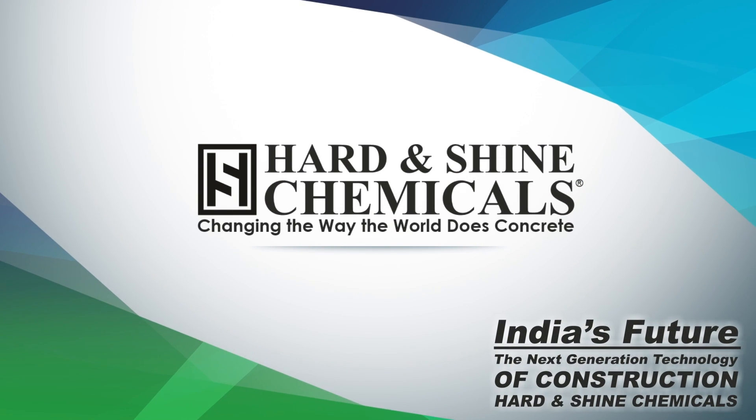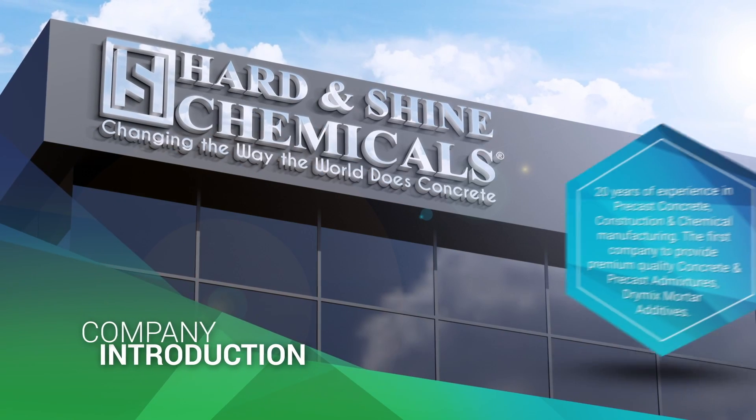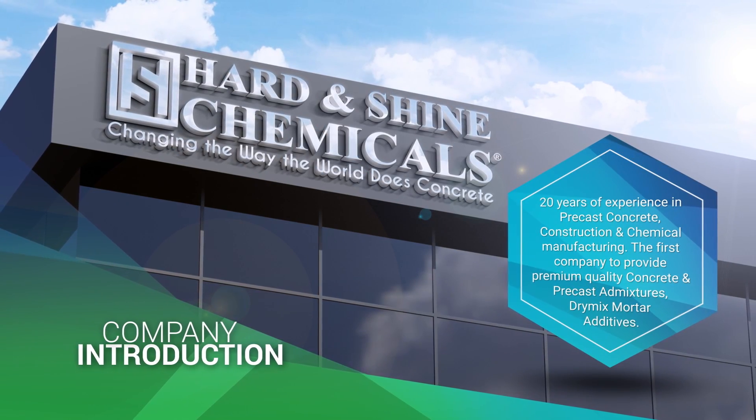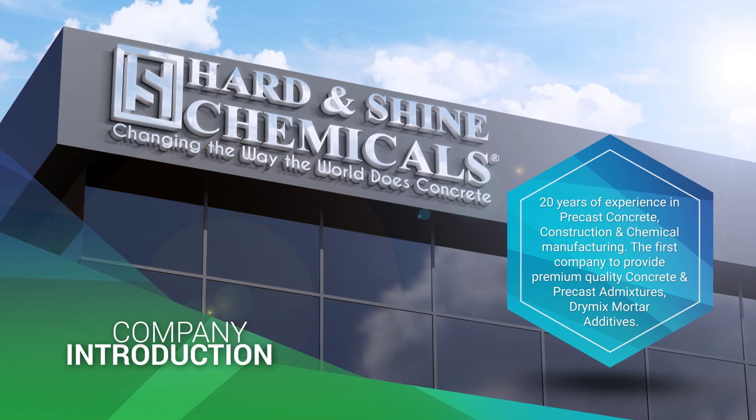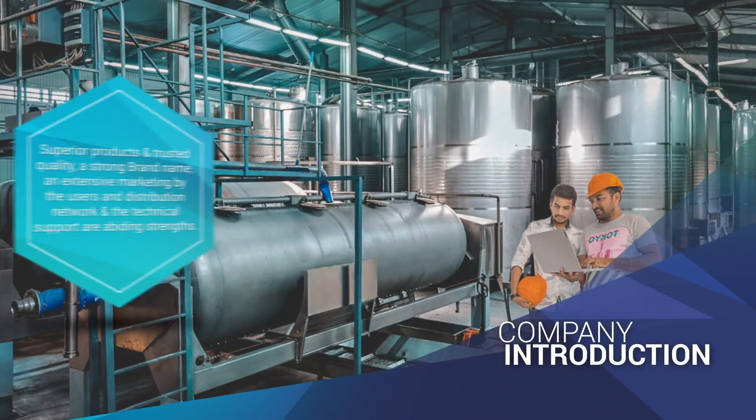India's future. The next generation technology for pre-cast and concrete. Hard and Shine Chemicals — changing the way the world does concrete. A pre-cast and construction chemical manufacturer with the vision of changing the way the world does concrete.